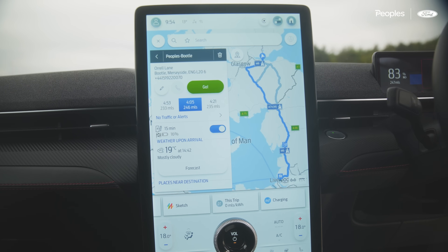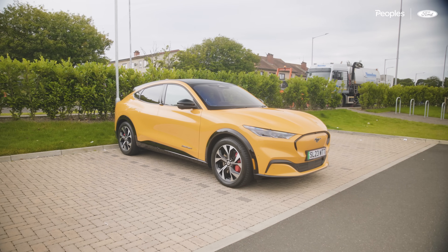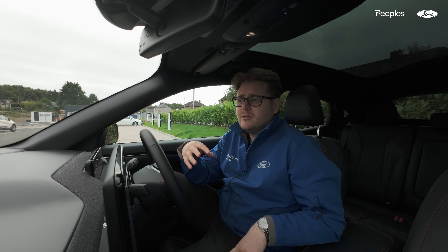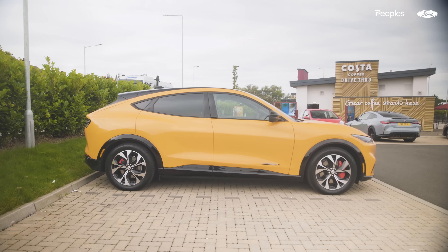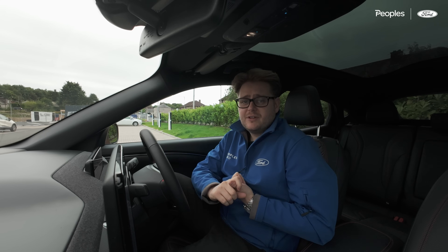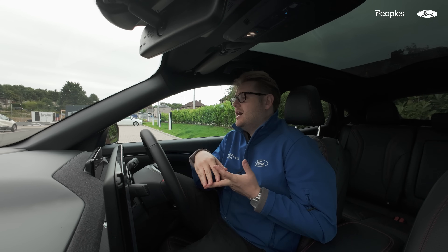People often say they need more than 300 miles of range for long distance driving, and I'm not convinced. I think my body would give up before this car does — I'd need the loo, something to eat, and a bit of a rest. But let's find out. This is also going to be a great opportunity to find out what public network charging is like. Are we going to be waiting ages? How long will it take to charge up? And how much is it going to cost?